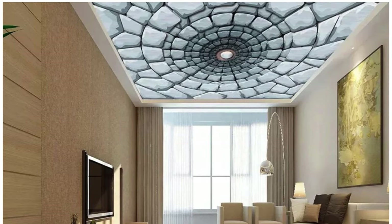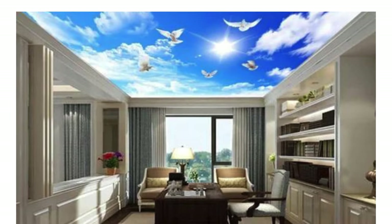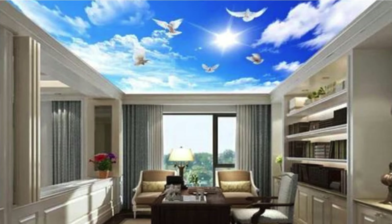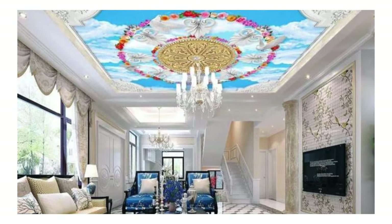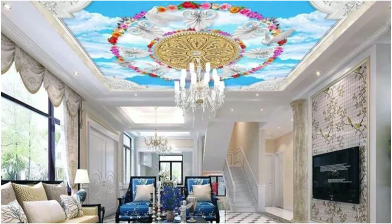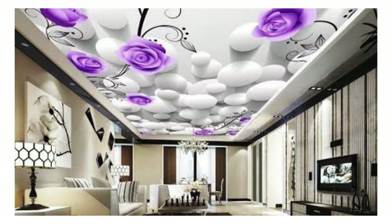Acoustic ceiling panels are designed to absorb sound and reduce noise in a space. Often used in offices, theaters, recording studios, and other areas where sound control is important. Materials may include fiberglass, mineral fiber, or foam.